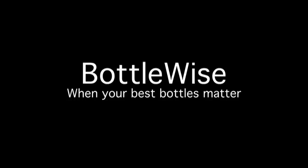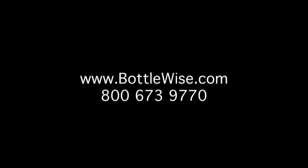BottleWise, when your best bottles matter.